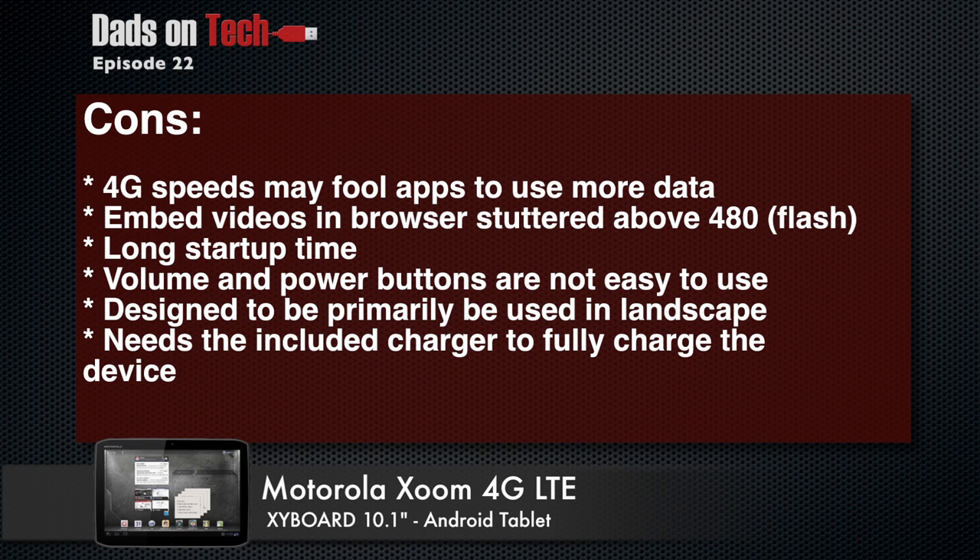Because of the widescreen format — which is also a pro — the device was designed primarily to be used in landscape orientation. If you want to read a longer document you might end up flipping it back. I would keep it horizontal rather than vertical because with a 10.1-inch screen you want to enjoy all that real estate. One other minor con: the micro USB port would only trickle-charge unless you used the specific cable that came in the box — similar to how the iPad behaves if you're not using the official 30-pin cable.